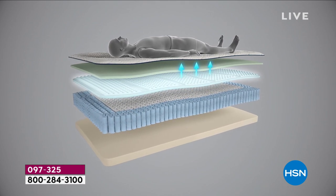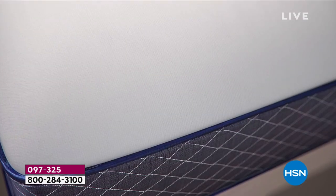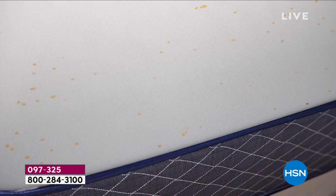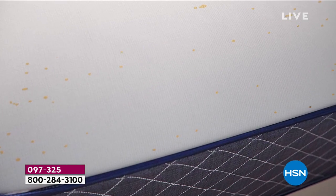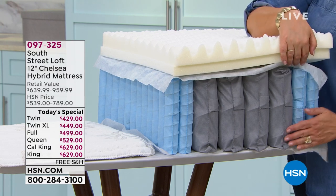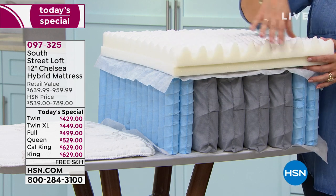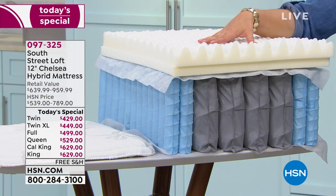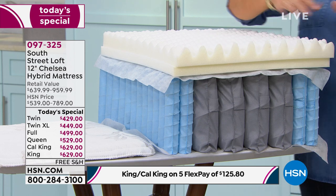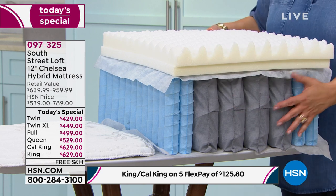Whether you're a stomach sleeper, side sleeper, or back sleeper, you'll have plenty of support. My husband weighs more and is taller than I am, and it's really comfortable for him as well. This is showing the liquid repellency with the Live Smart technology — and isn't the top of the mattress incredibly soft? You would think that level of repellency and protection would make it crinkly or loud, but you don't have that.